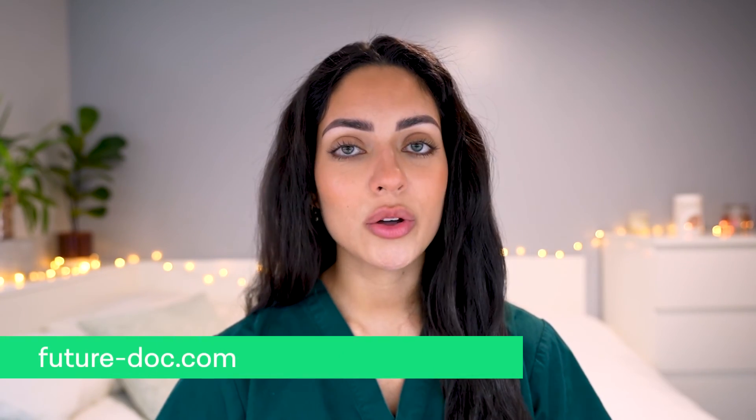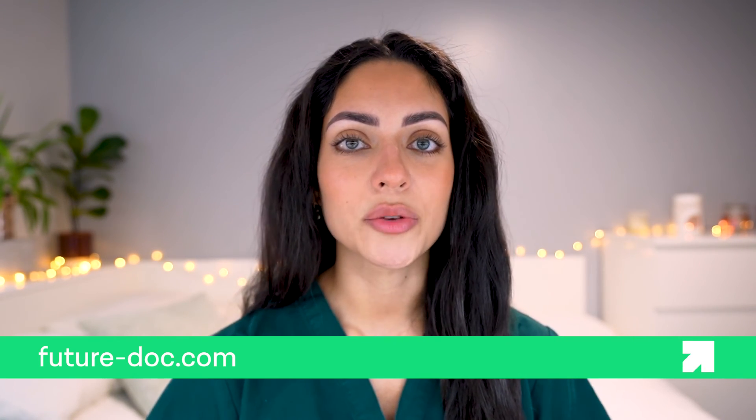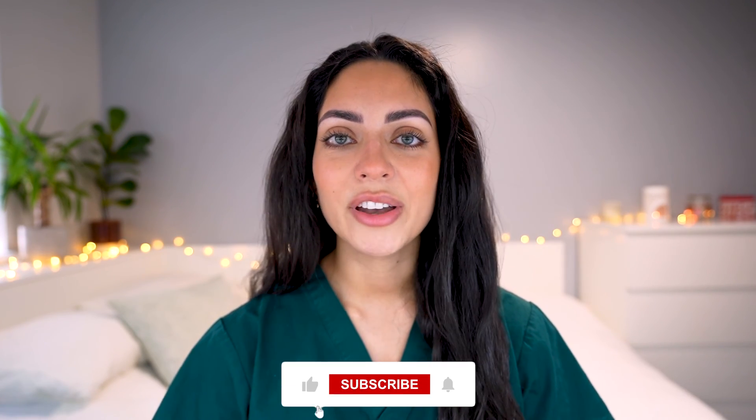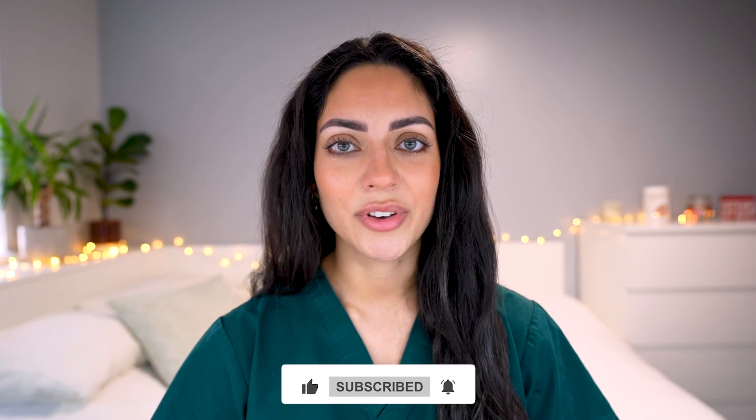If you need support with your medical school choices, check out the playlist where we go over some of the top universities in the UK to help you decide where to apply. You can also apply to Future Docs' one-on-one coaching program for personalized support on how to play to your strengths and maximize your chances of getting an offer. Thank you for watching — don't forget to like the video and subscribe to the Future Docs channel.